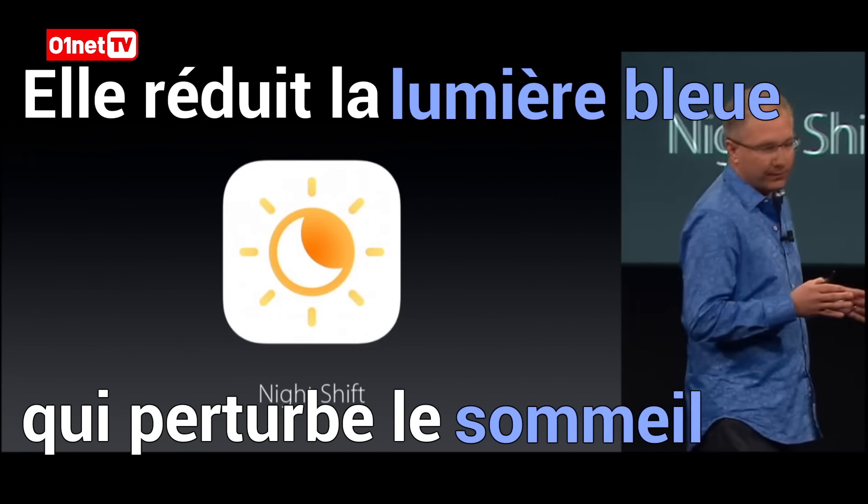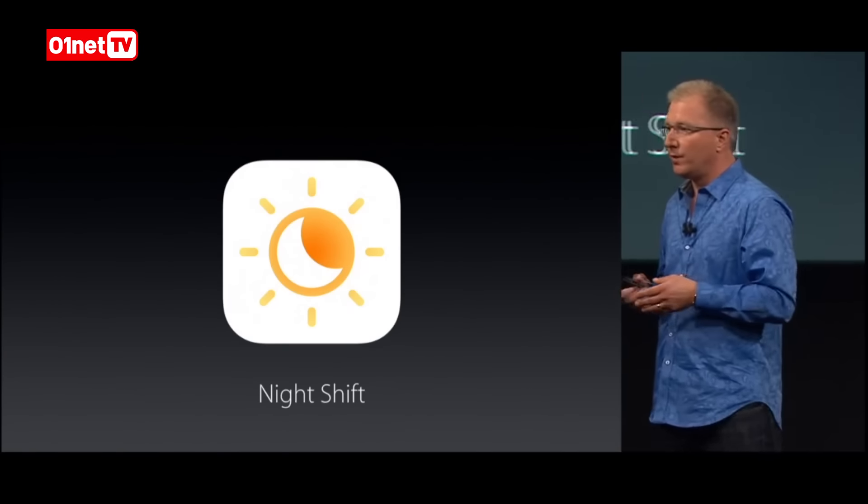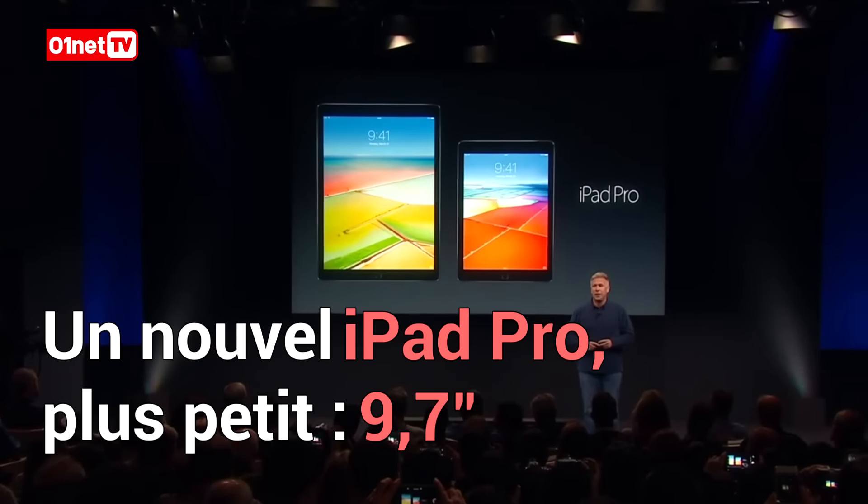Let's start with Night Shift. Studies have shown that exposure to blue light in the evening can actually make it harder for you to fall asleep at night.